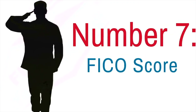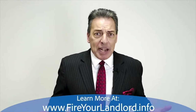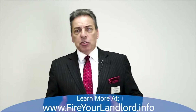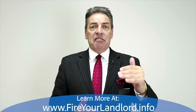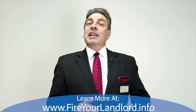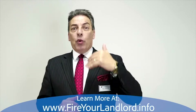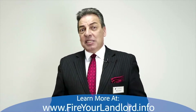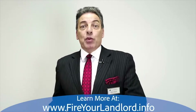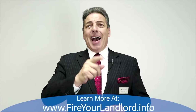Number seven: FICO score. FICO stands for Fair Isaacs Corporation — basically your credit score. With a VA loan, some lenders all have different numbers. I do as low as a 550 FICO score to help you get approved with zero down. The higher the FICO score, the more you save in fees and on interest rate. We always want to see if we can raise your score easily and quickly to save you extra money. However, very often with a 550 FICO score, I can get people approved.